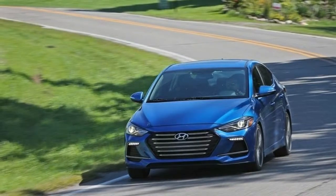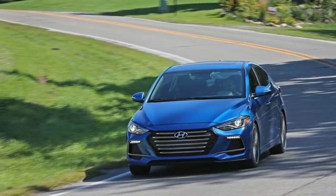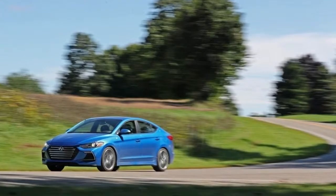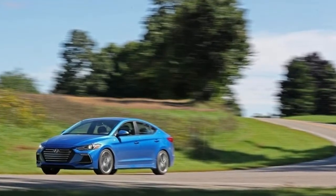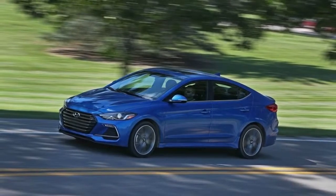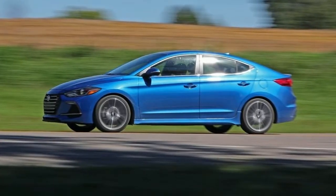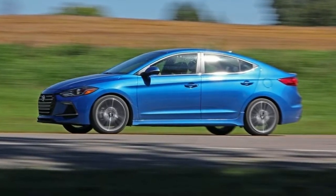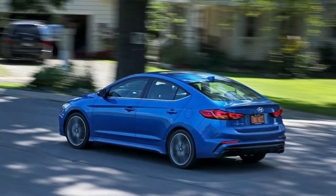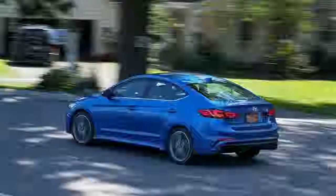Hyundai's quick to point toward the Elantra's history — the automaker has sold 200,000 for five straight years. Why end the winning streak? This is where the new 2018 Elantra GT comes into play. The handsome little machine is heavily based on the i30 hatchback, recently launched for the European market. It arrives in America with a new name, a retuned suspension, and different tuning for the transmissions.